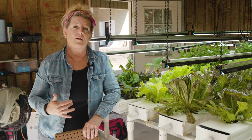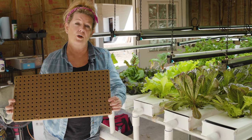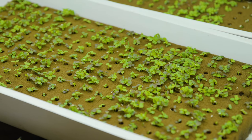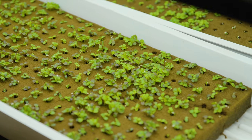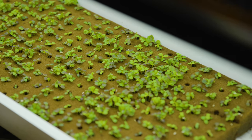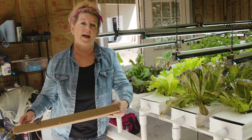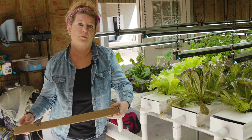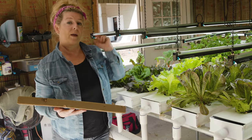The way that we do it: we begin with a medium called Oasis. We found this — it actually began with floral shops — but it gives us a 99.9% germination rate. That allows us to put a single seed per cell, which saves us on seeds and really helps us grow quickly.